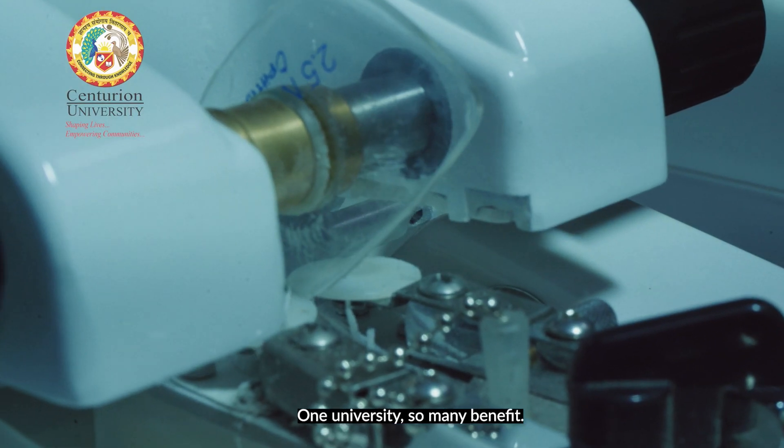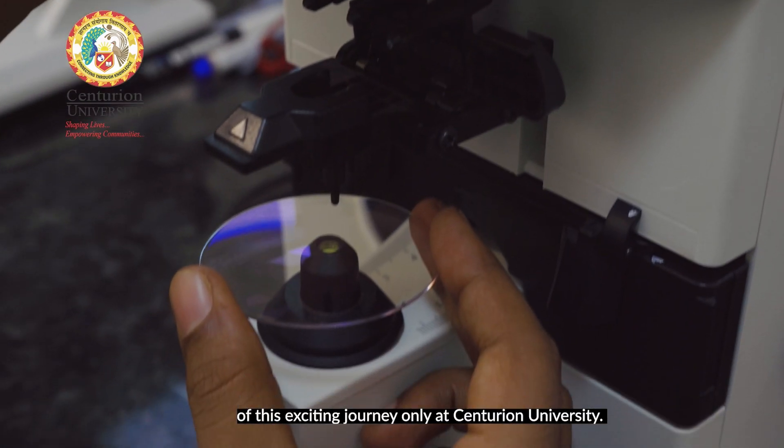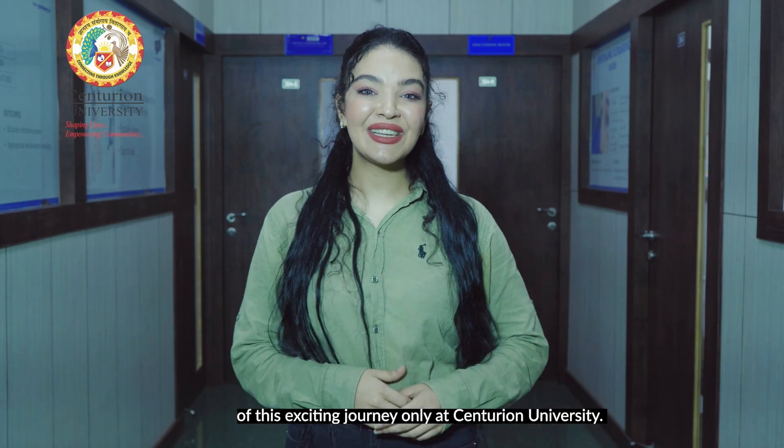At Century University, so many benefits await your career in eye health. Be a part of this exciting journey, only at Century University.